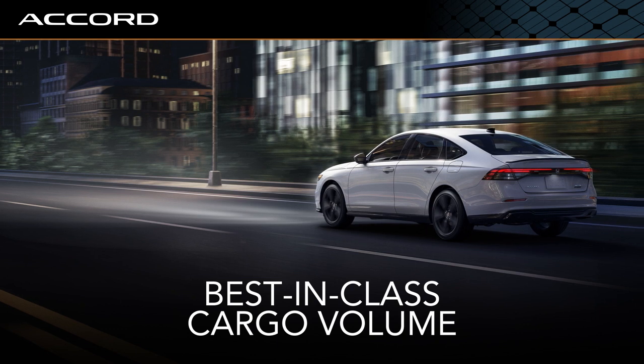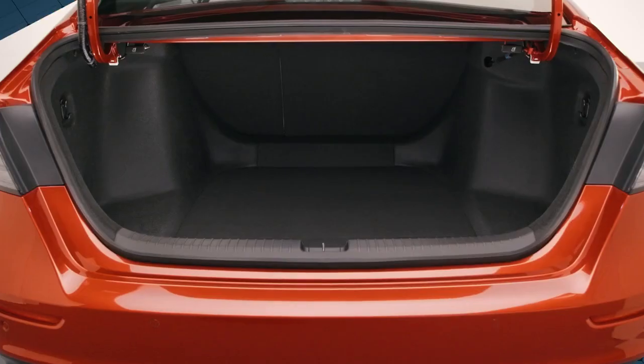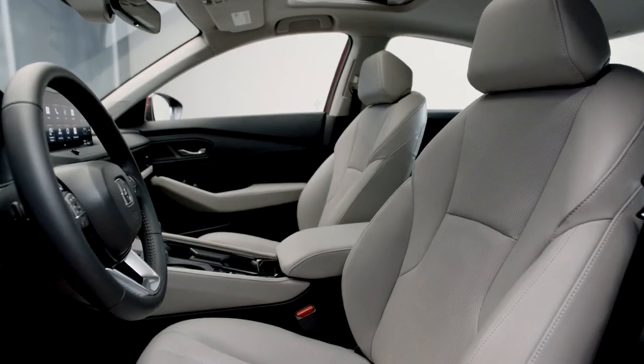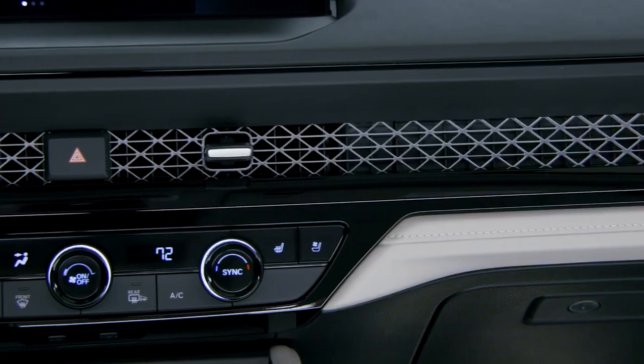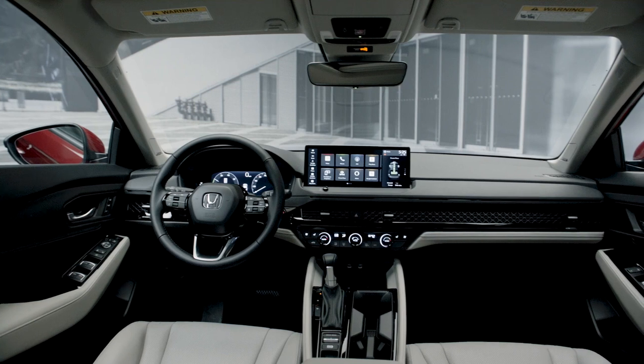Accord has always led the pack with interior packaging and cargo volume. The trunk is cavernous, so for people that want to go golfing or go on a trip there's ample room to put all their gear in the back — it's one of those things about Accord that's always been so great. The all-new 2023 Accord is comfortably sophisticated yet remains focused on being the most fun-to-drive midsize sedan available.